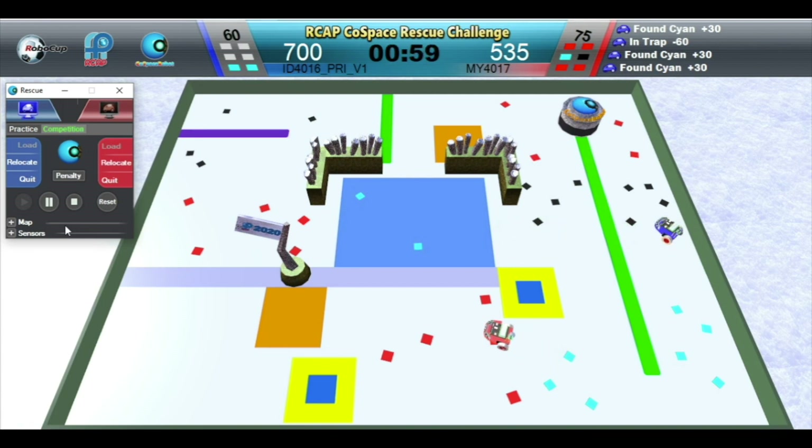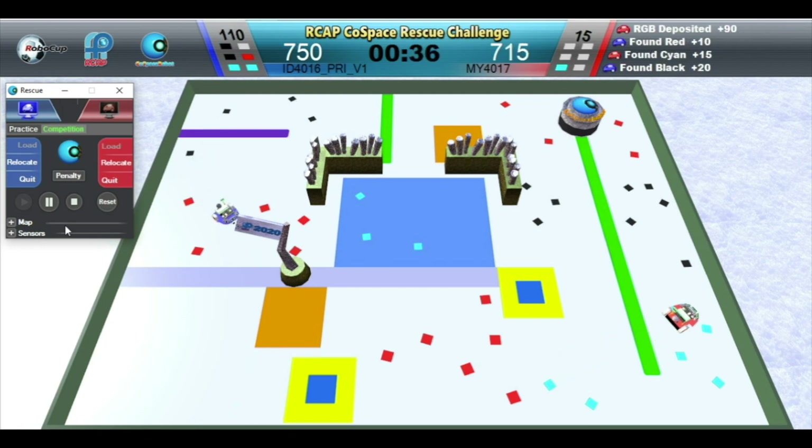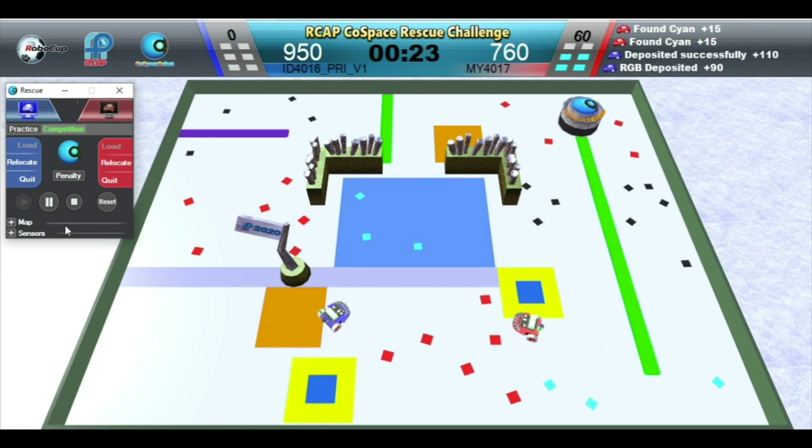One minute left. Red robot is depositing. Looks like a close match. Blue robot is depositing. What a move!